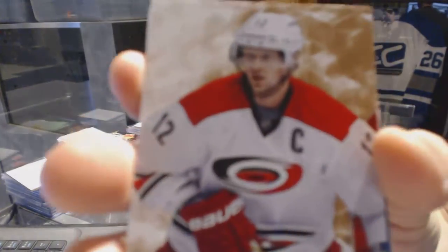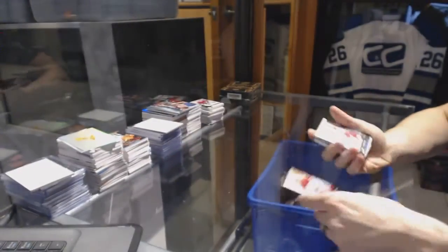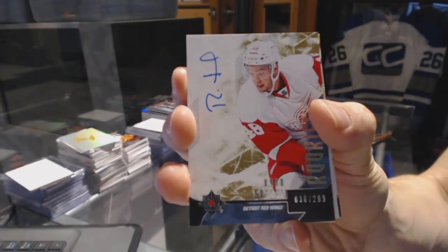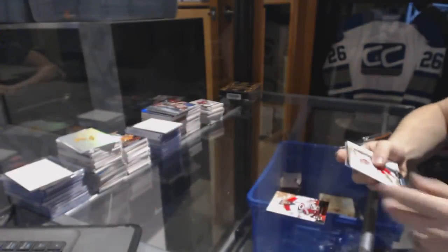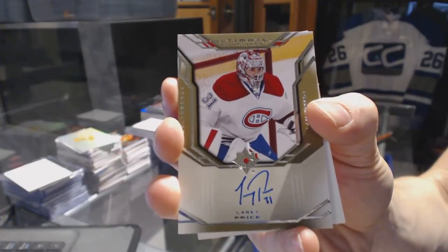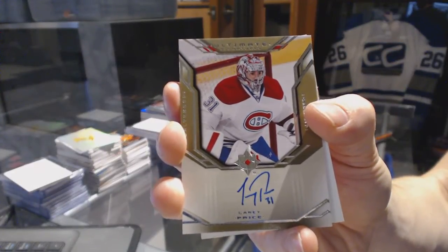We've got a base card numbered to 299 for the Carolina Hurricanes: Eric Staal. A rookie autograph numbered to 299 for the Detroit Red Wings: Ryan Sproul. And an ultimate signatures card for the Montreal Canadiens: Carey Price.